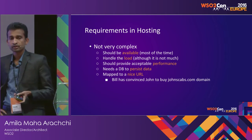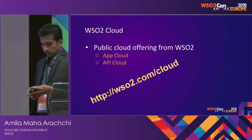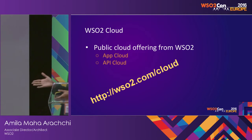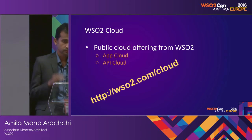So Bill, at this time, has convinced John to buy the domain called johnscabs.com. Now, Bill comes to hear about WSO2 Cloud, which has an App Cloud and API Cloud already available, so he comes to know about it and goes to explore.